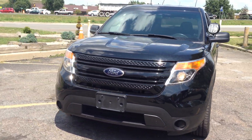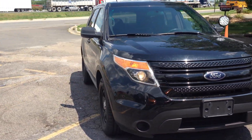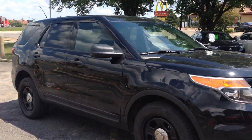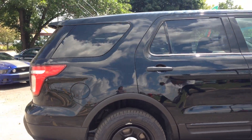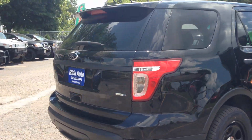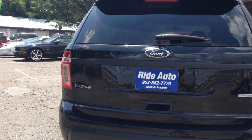If you're looking for a reliable vehicle, consider this 2013 Ford Utility Police Interceptor all-wheel drive, high output V6 engine, fuel efficient, jet black in color.